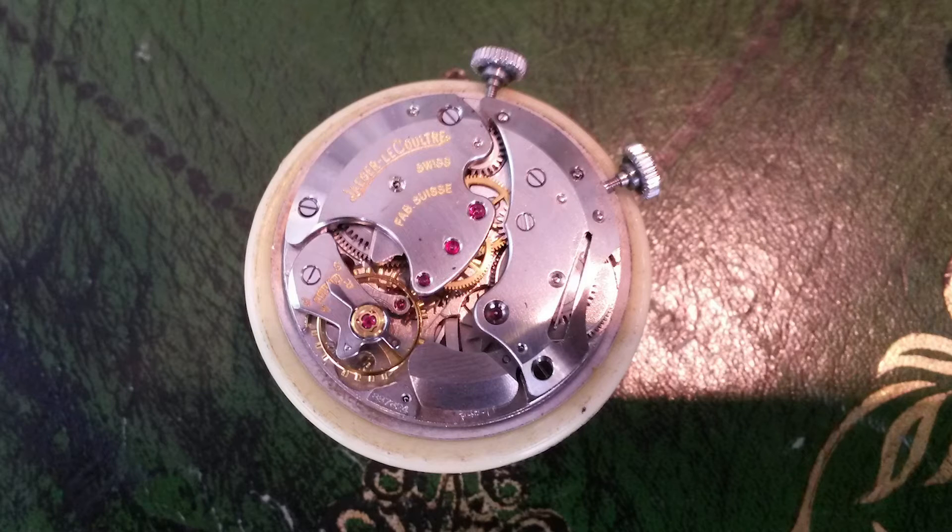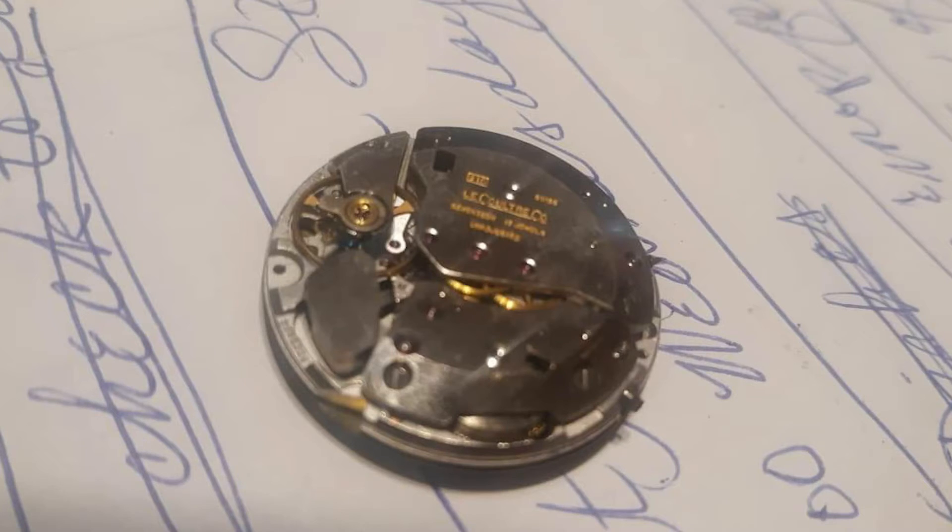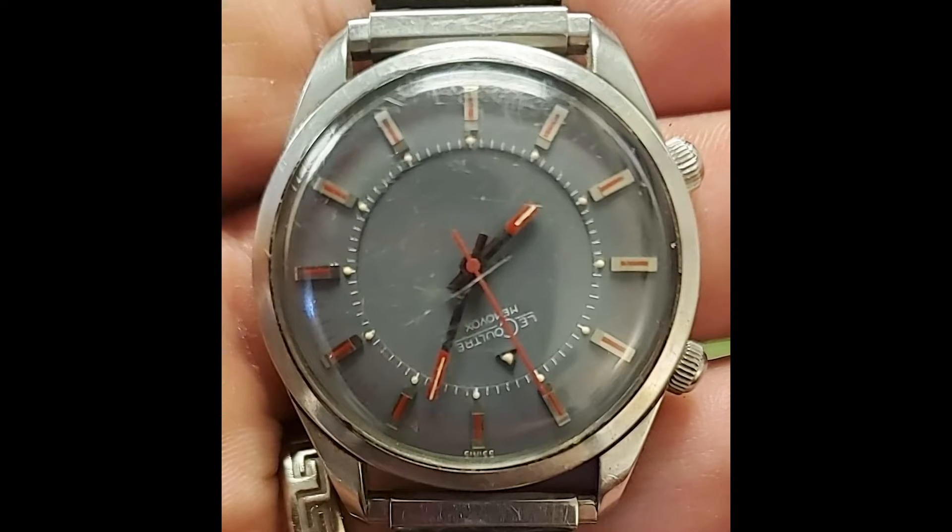Here you have a legit Jaeger-LeCoultre Memovox movement. You may note there is a resemblance in how they executed the major parts, so I highly believe that Jason's movement is legit. But this doesn't answer the question: is it in the correct case, the correct reference number? The task here is to find the reference number, find the correct movement, put it all together, use Google Image Search to find the watch from a trustworthy source. My guess is we see a rare but original JLC reference, but this dial is repainted — I really think it's not original.